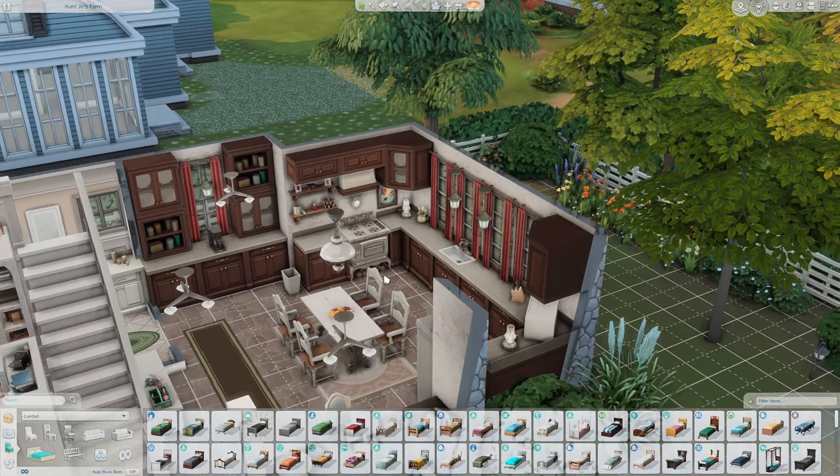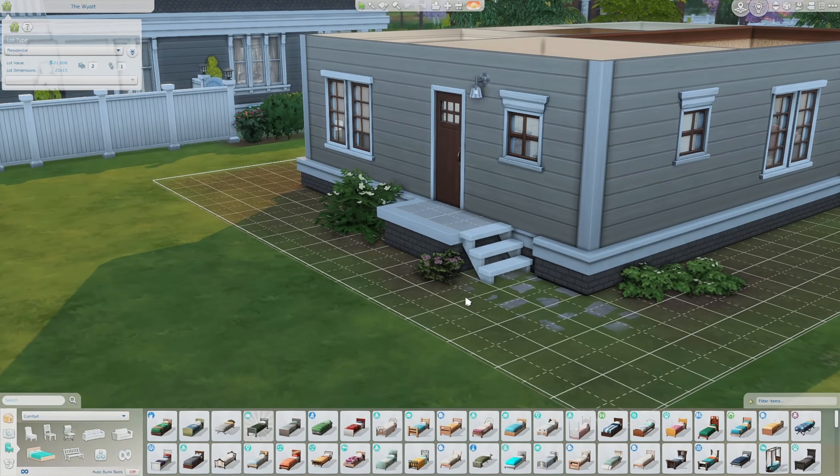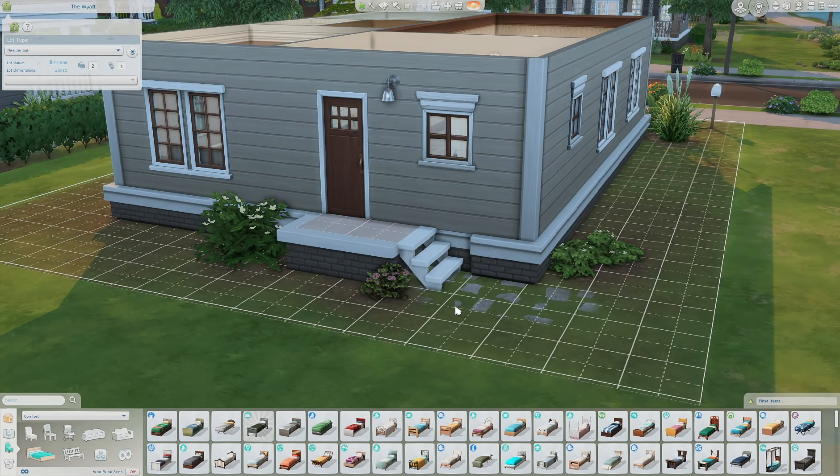This is the last home I wanted to show you guys — I wanted to leave the rest as a surprise. This is actually the cheapest home available, I'm pretty sure. It's called The Wyatt. I love the names they've used — I'm the worst at coming up with names myself. This is a starter home: two bedrooms, one bathroom. The kitchen is adorable, I love the layout, and there's almost a mini back porch area. You can really tell they took their time with it.